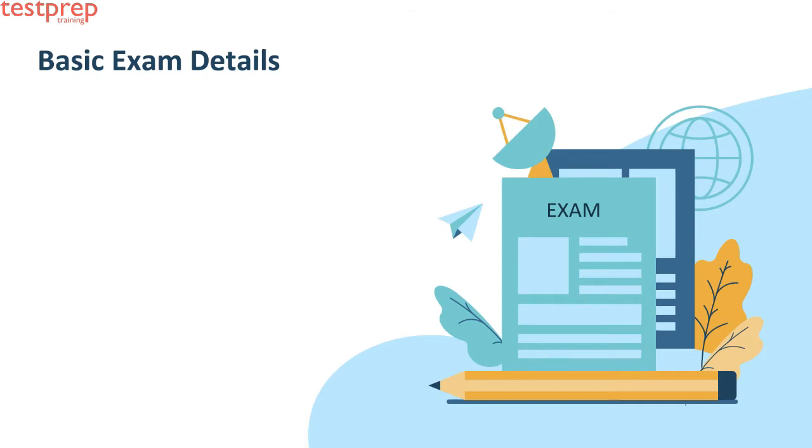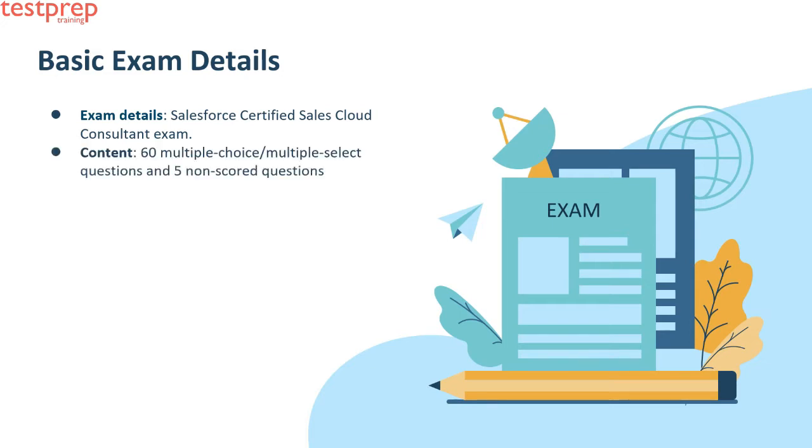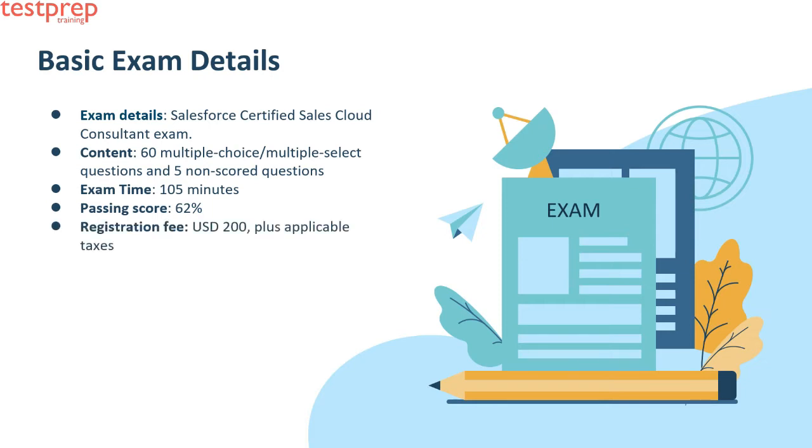Now we will talk about basic exam details. The Salesforce Certified Sales Cloud Consultant exam contains 60 multiple choice or multiple select questions and five non-scored questions. Exam time is 105 minutes, passing score is 62 percent, registration fee is 200 US dollars plus applicable taxes, and the retake fee is 100 US dollars plus applicable taxes as required per local law.